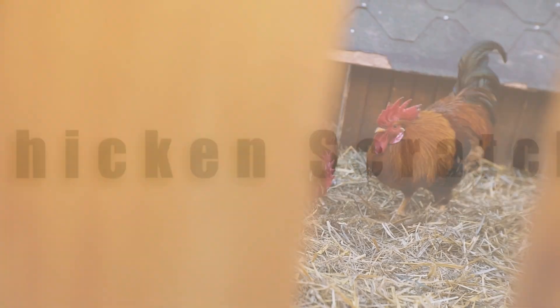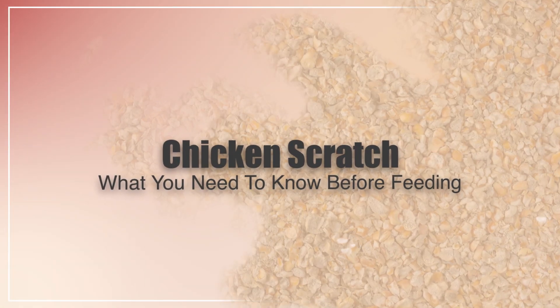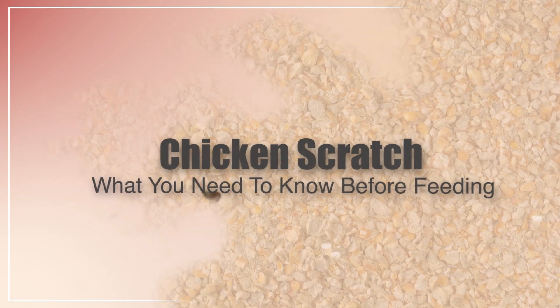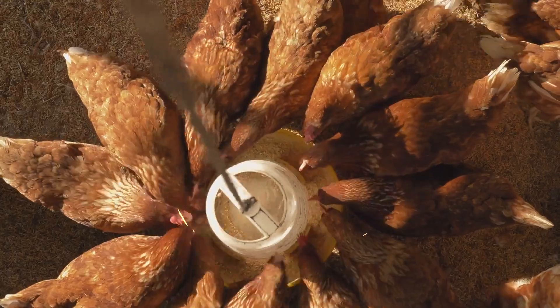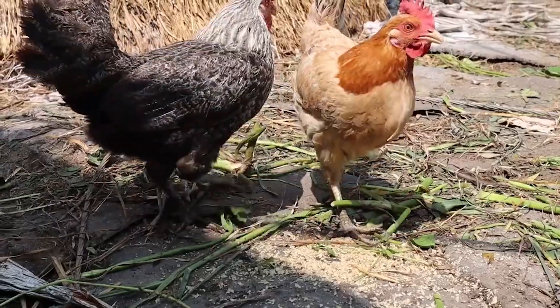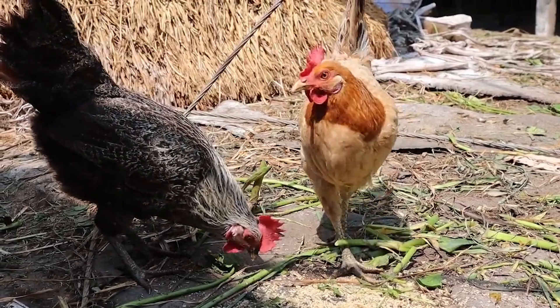In this video, I'm going to be going through chicken scratch and what you need to know before feeding. Stay tuned to the end because I'm going to compare chicken scratch versus chicken feed, and how much and how often you should feed chicken scratch to your chickens. All right, without further ado, let's get into it.